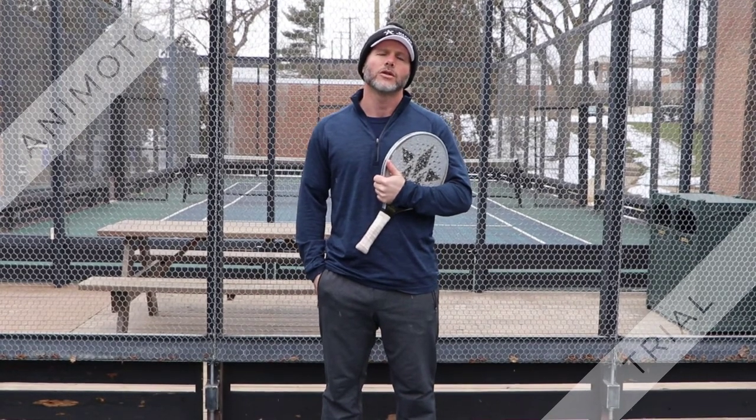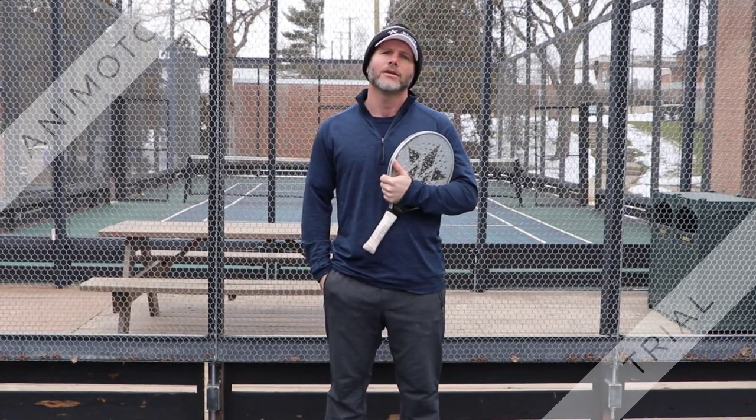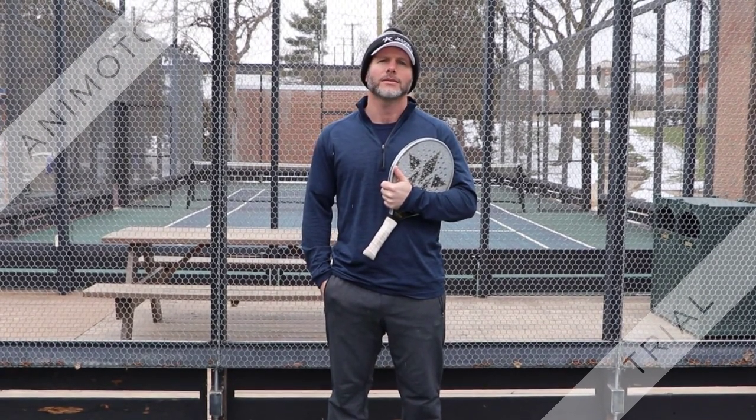The host sites will be BAC, Orchard Lake, Oakland Hills, and BCC. We really encourage you to come out and see some great paddle. Let's go.